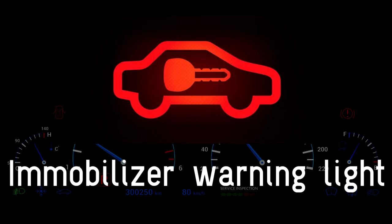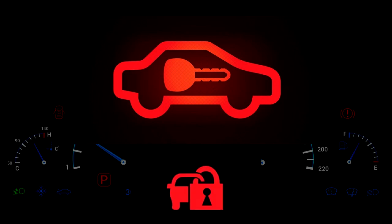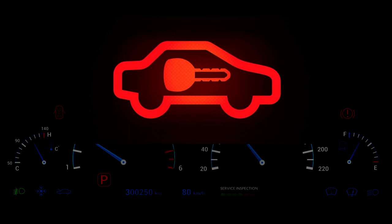Immobilizer warning light. The indicator for the immobilizer behaves similarly between different vehicles, but refer to the owner's manual for specific information on your vehicle's system. Generally, when you first start the engine, this light will illuminate for a few seconds, showing that the correct key has been used. If the computer doesn't recognize the code on the key, the light will flash multiple times. You won't be able to start the engine until you use a recognized key.